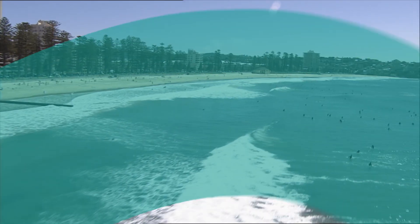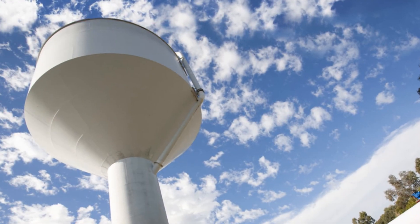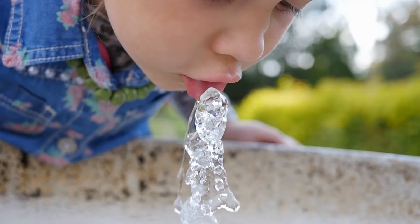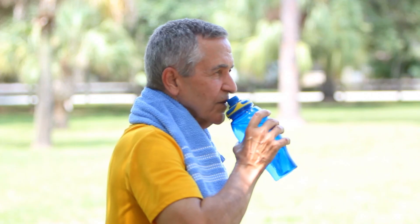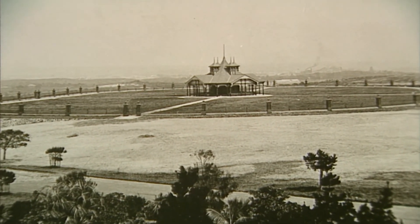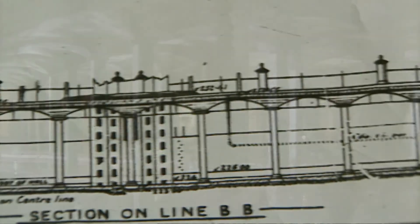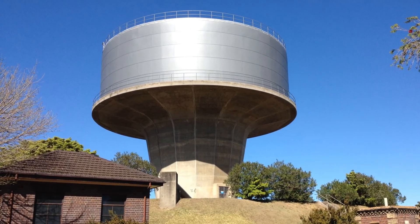At Sydney Water, we look after some of the best water in the world. Reservoirs are part of our vast network and are key to providing high quality drinking water to almost 5 million customers. These reservoirs are part of Sydney Water's proud history. Many have iconic designs, like the vast underground Centennial Park Reservoir and our mushroom-shaped Petersham Reservoir.